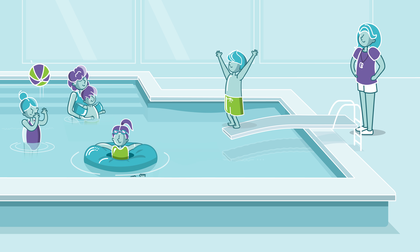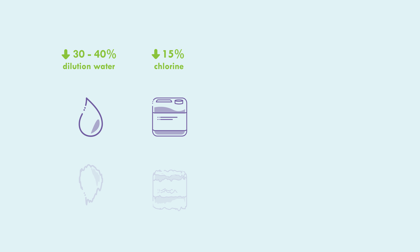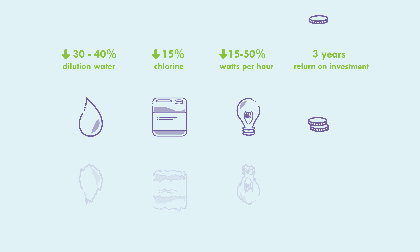On average, you save 30 to 40% of dilution water, use up to 50% less chlorine, and have the industry's most efficient UV-C lamps. These cost savings translate to an average return of investment in only 3 years.